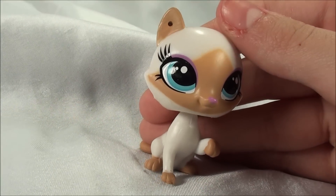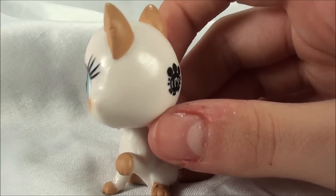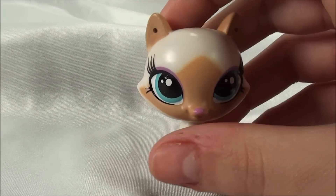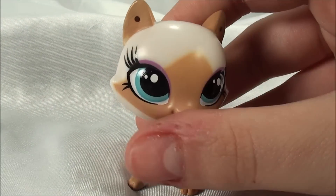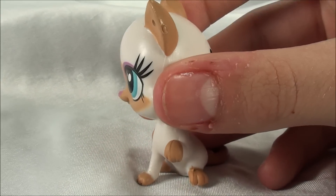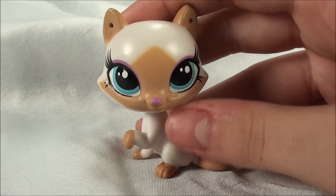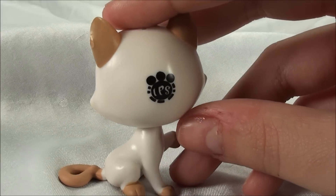This beautiful cat's name is Scarlet. She's like an off-white color, and then she has like a creamish brown — it almost looks like a diamond — by her eyes and over her nose, and the same color on her ears, paws, and tail. She is super gorgeous with her long eyelashes and blue eyes. And she has a scanner pet logo.